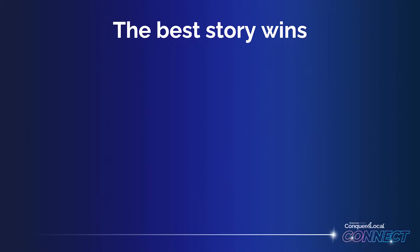Having the best products and services isn't enough. If you don't have a story that compels your customers, that gets to the heart of their needs, you won't win in a crowded marketplace.